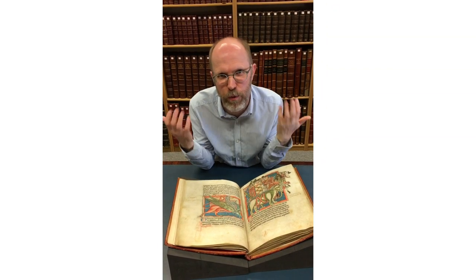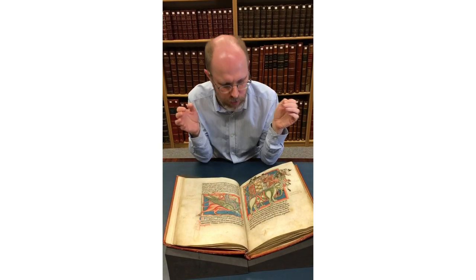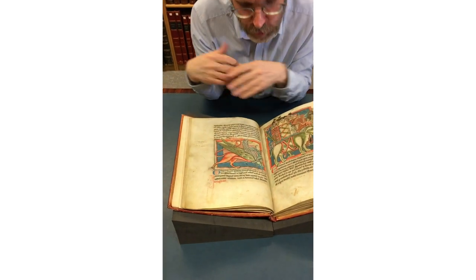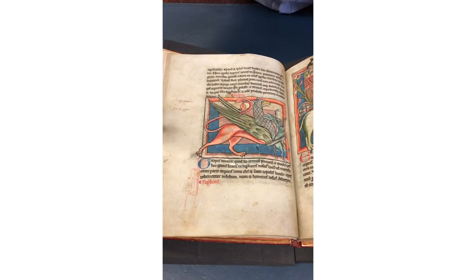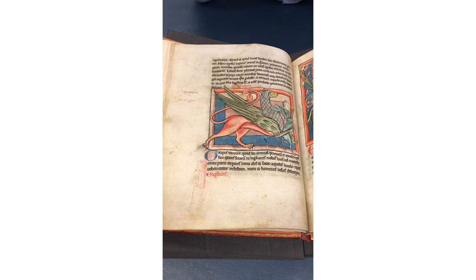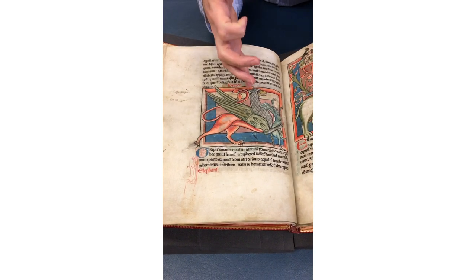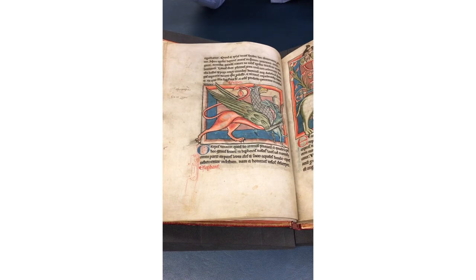There are many weird and wonderful illustrations in this particular manuscript. On this page in front of me, for example, I'm looking at a griffin. A griffin, of course, isn't actually a real creature at all. You can see it here — it's got its wings, its claws, the body of a lion almost, and the head and claws almost like an eagle, a raptor of some kind.